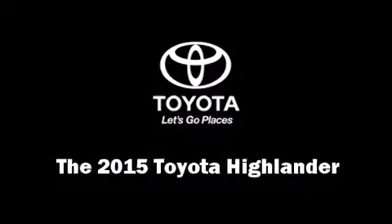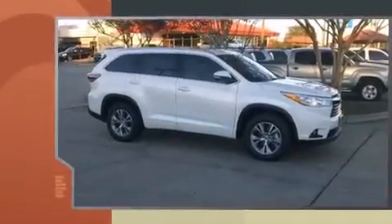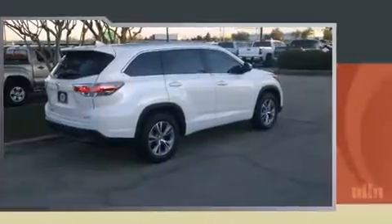The 2015 Toyota Highlander features a front-wheel drive platform, an automatic transmission, and a 3.5-liter six-cylinder engine. A wealth of standard features means that you no longer have to sacrifice — like heated seats, a rear window wiper,